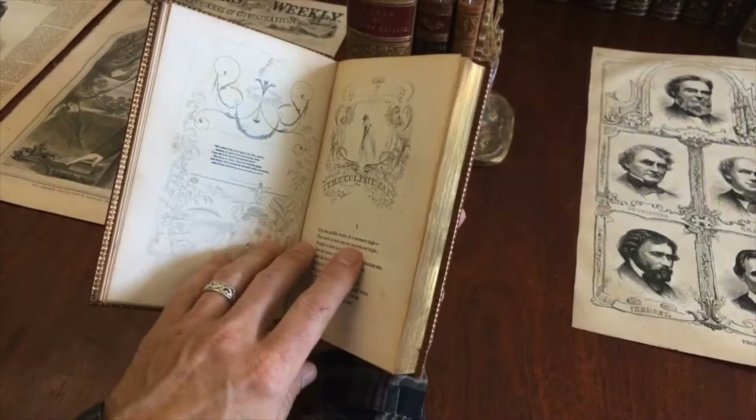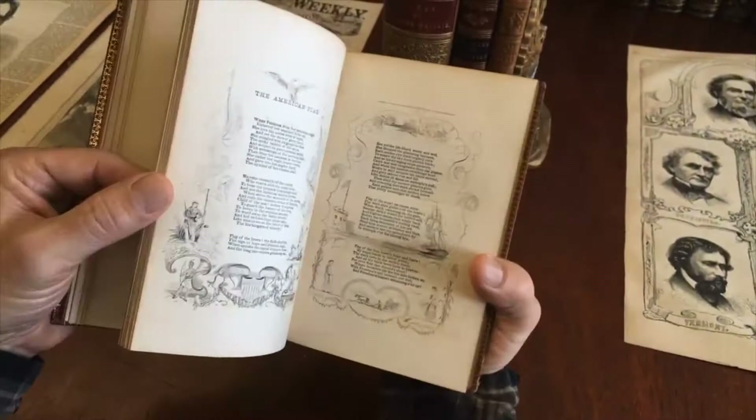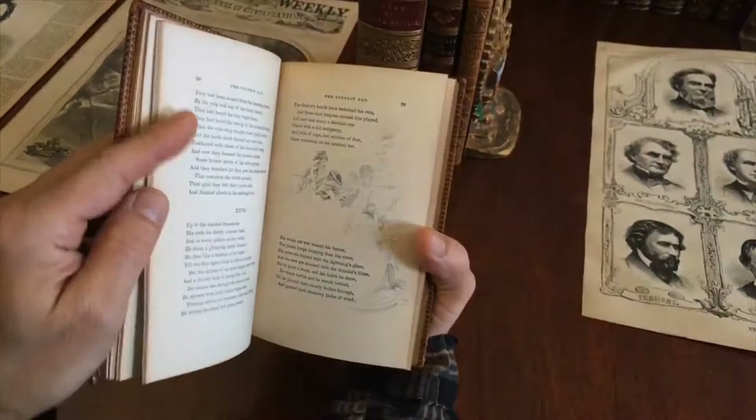And here we have another engraved image, full page plate, followed by this engraved vignette at the head, chapter heading. And we see further illustrations like this — the American flag. This is a very nice illustrated poem right here, no doubt of some interest to flag collectors.